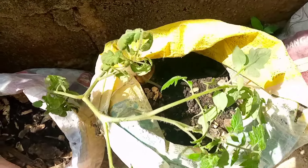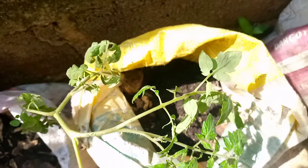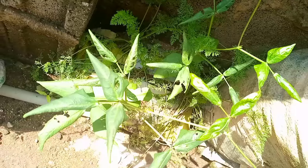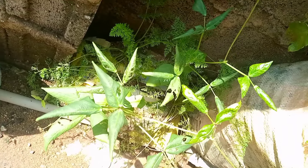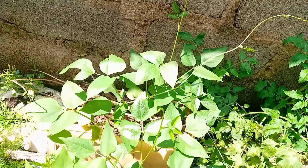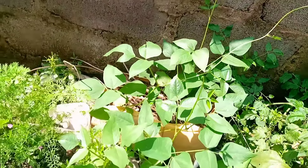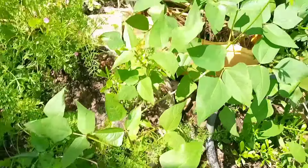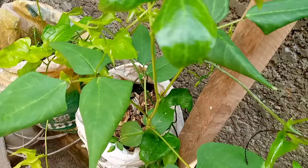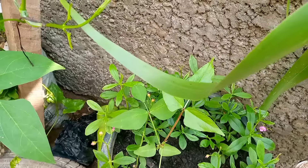Another plant you can plant this month of July is beans. Beans is very expensive — be it white beans or brown beans. We have different special varieties, so you can go for any one. Just plant it in your farm or in your backyard.